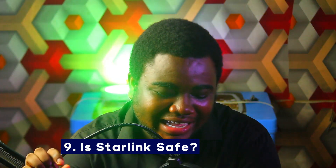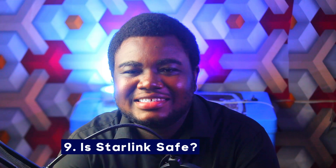Number nine: is Starlink safe? It's very safe. The traditional internet mast may actually be more concerning due to radiation emissions from the mast to the people around it, which can cause health issues. Starlink comes directly from the sky, so there won't be a direct impact on us. That said, there are other concerns related to it being in space which I'll address in the next questions.